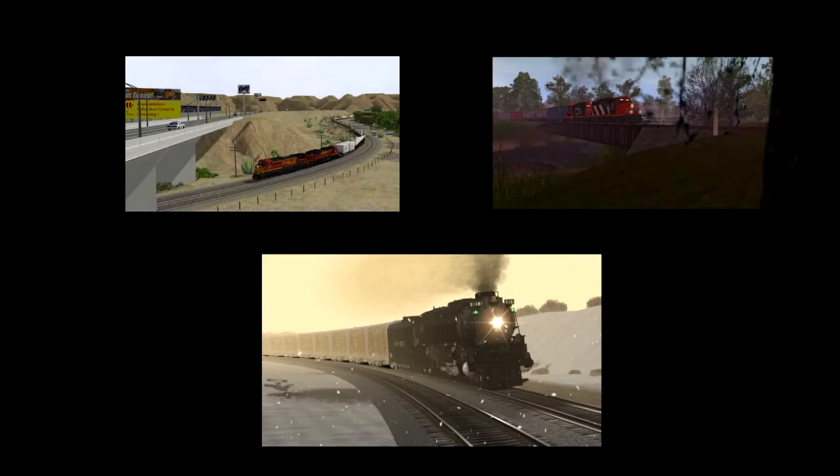You asked for it and now it's back. The screenshot of the week has returned and there's a lot more than just a few Railworks screenshots.